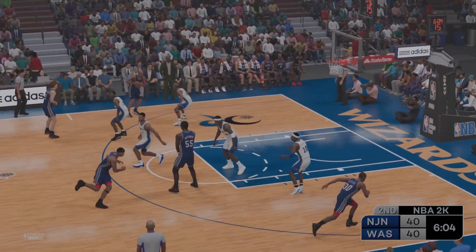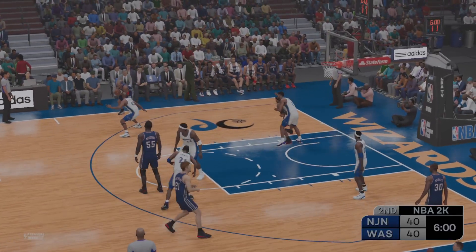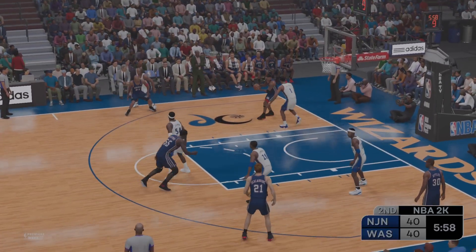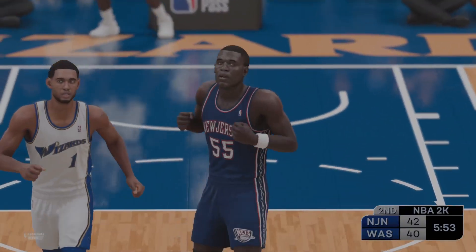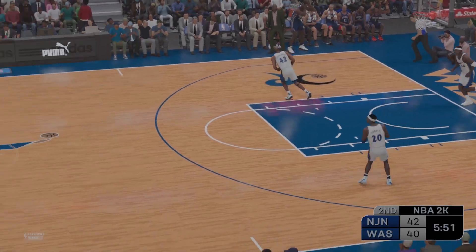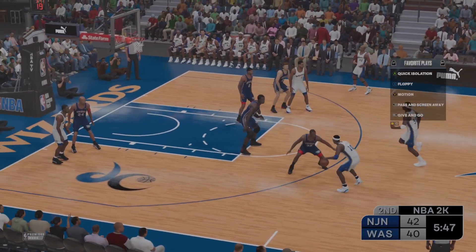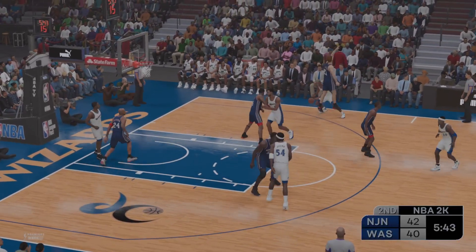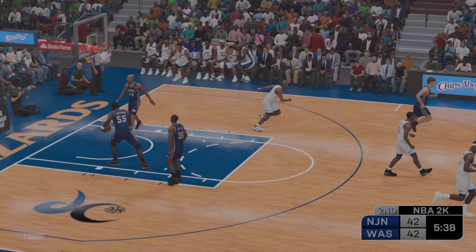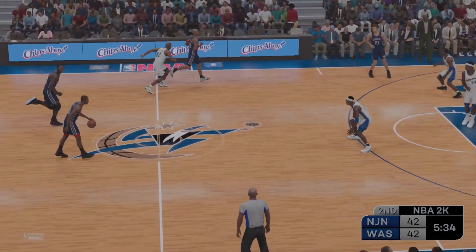Pass to Martin, kicks to Scalabrini. Outside Jefferson, pass to Martin — he lobs it up. And it's Mutombo with the jam. How about Mutombo there with the completion of that alley-oop — he has terrific chemistry with his teammates. Over to the wing, here's Stackhouse. Oh, what a dunk! Boy, can Stackhouse bounce — so much fun watching him do his thing.